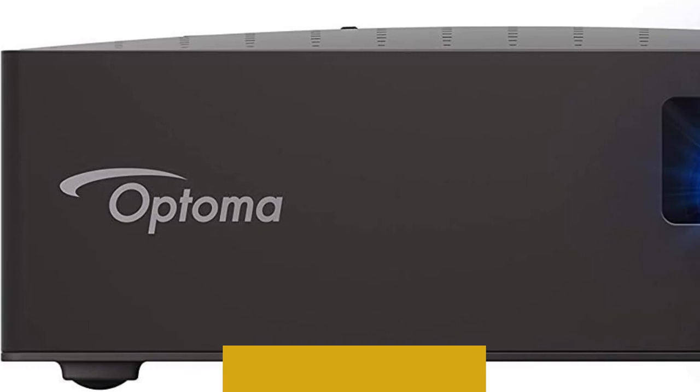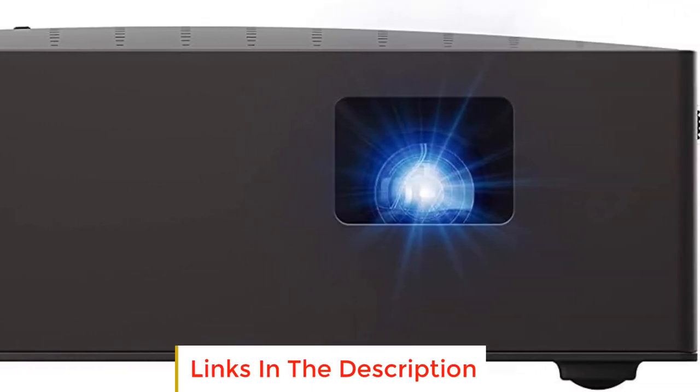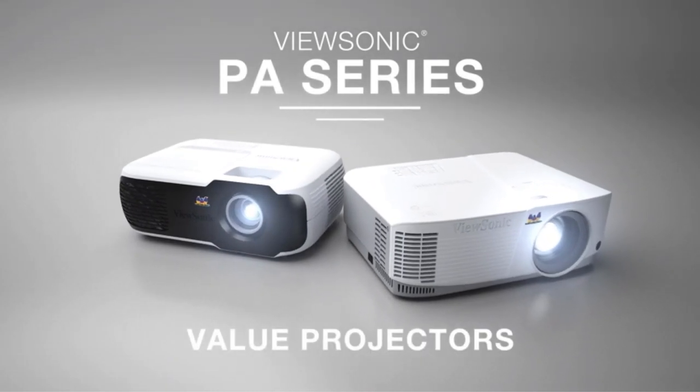Number five: Optoma LV 130. The Optoma LV 130 is one of the best mural wall painting projectors available in the market today. It gives the best quality images and visual effects to every project that it works on. It comes with 4A batteries which are not difficult to replace.